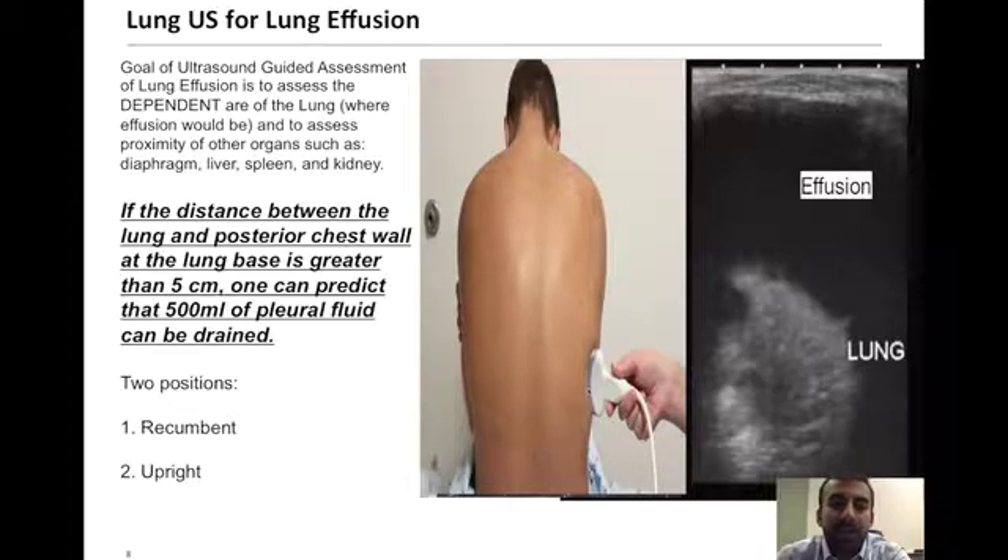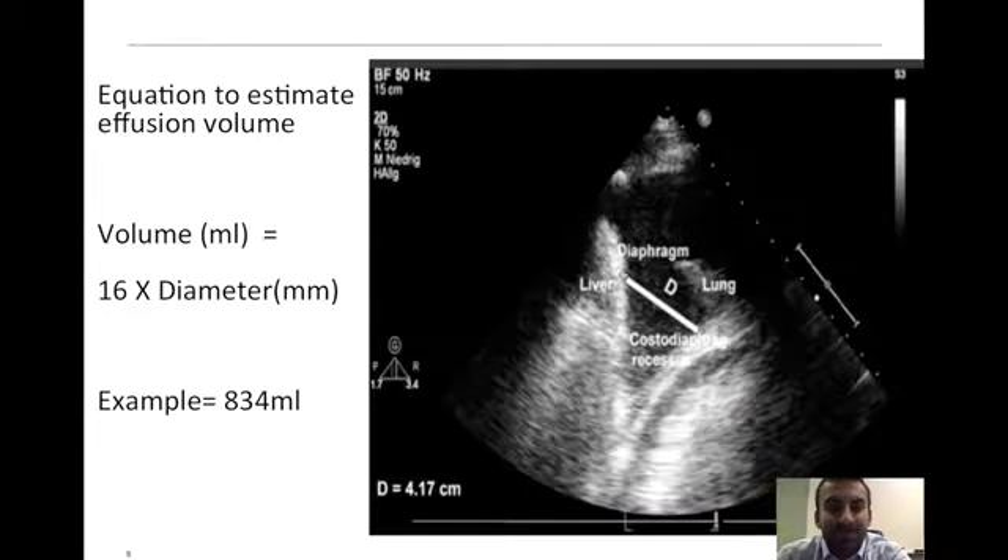Two positions — recumbent and upright — with the key focus of the ultrasound probe being in the dependent area of the patient's chest wall. There are specific calculations to evaluate volume more precisely. One research article demonstrated estimating volume by doing 16 times the diameter between the costophrenic recess and the liver to identify the magnitude of the patient's pleural effusion. Atelectatic collapse of lung may also be seen here.